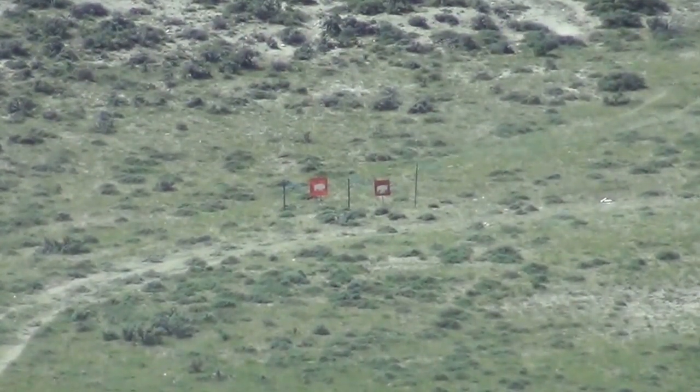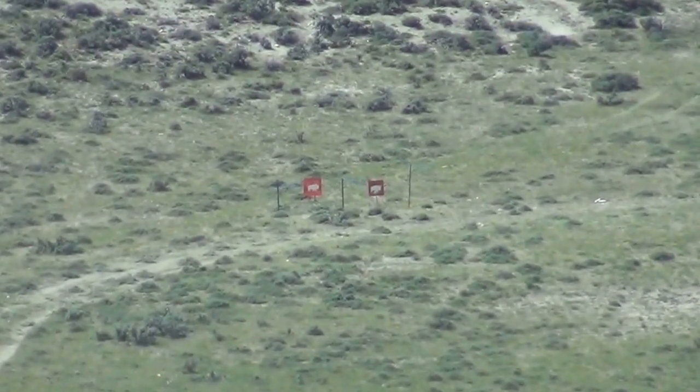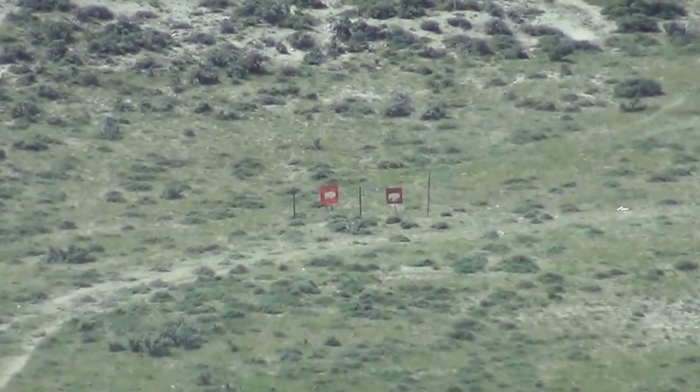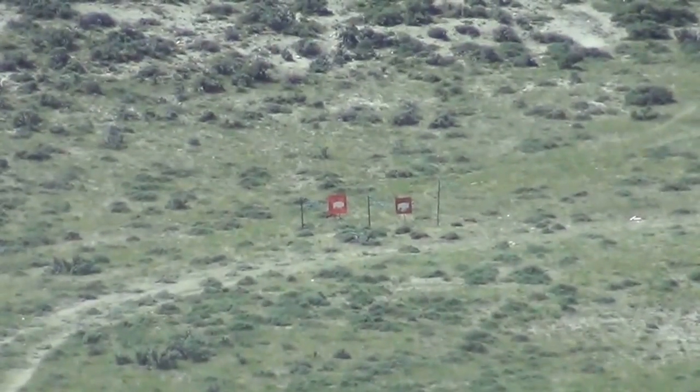Wind died just right as you shot. Perfect elevation. Okay Carly, can you feel the wind on your face? Right now is about the same wind as you just shot and you were left. As it speeds up, you're going to come to the right, okay?